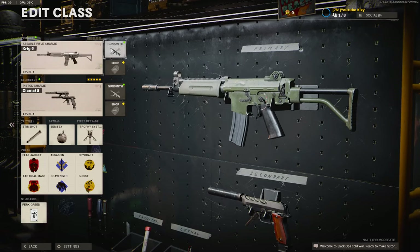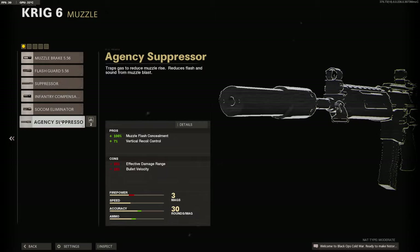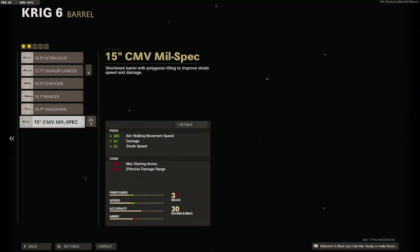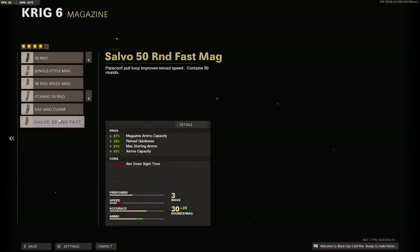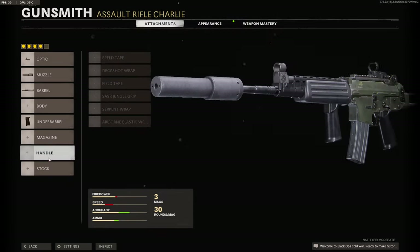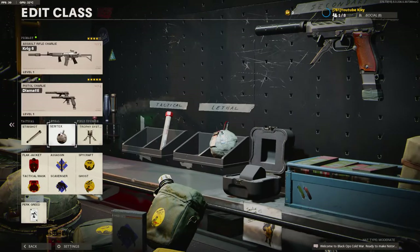My fourth favorite class would be the Krig. I use Microflex LED, Agency Suppressor or SOCOM Eliminator, Mil-Spec Barrel or the Ranger Barrel, Field Agent Grip, and either the 50 Round Fast Mag or the 40 Round Fast Mag. If I use Gunfighter, I use Airborne Elastic Wrap and Raider Stock. The rest of my class is the same.